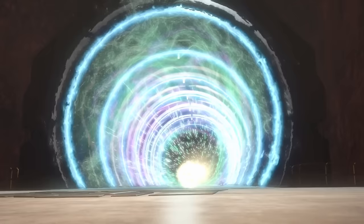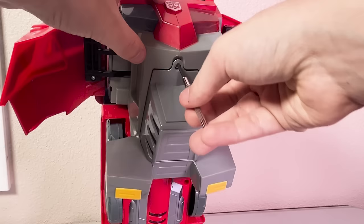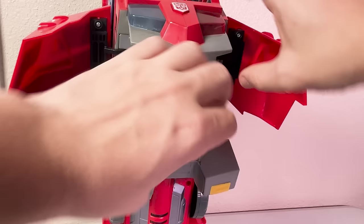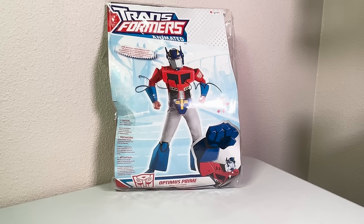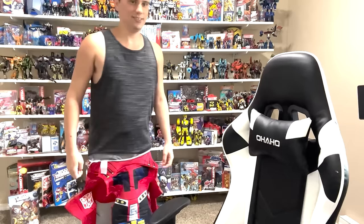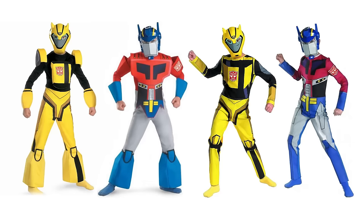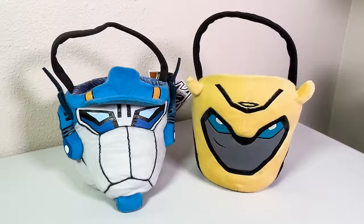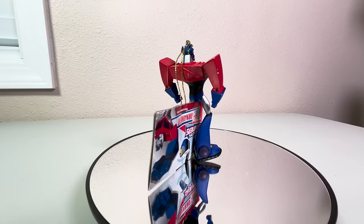There were also Optimus Prime Halloween costumes — two variations of each style, one more form-fitting and one with elevated shoulders, both using the same mask. Let's complete the set with Derek Wyatt's own Optimus Prime and Bumblebee trick-or-treat baskets. Transformers Animated got a limited run of Christmas ornaments.